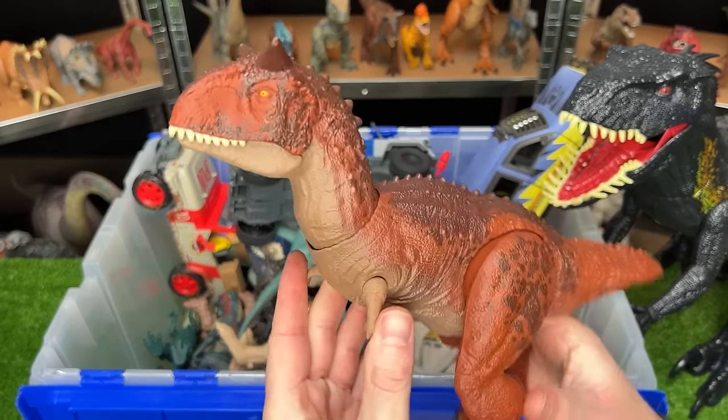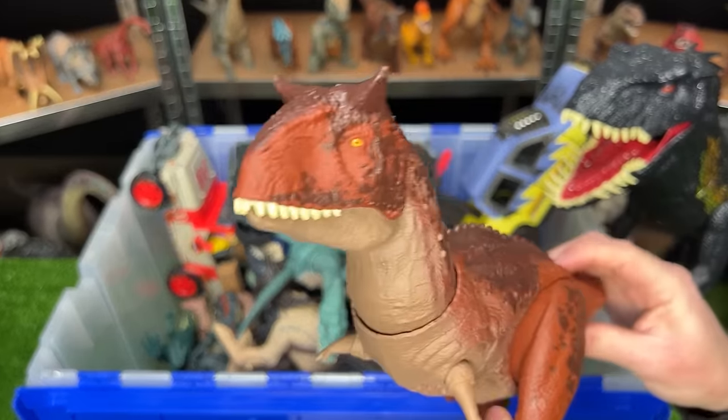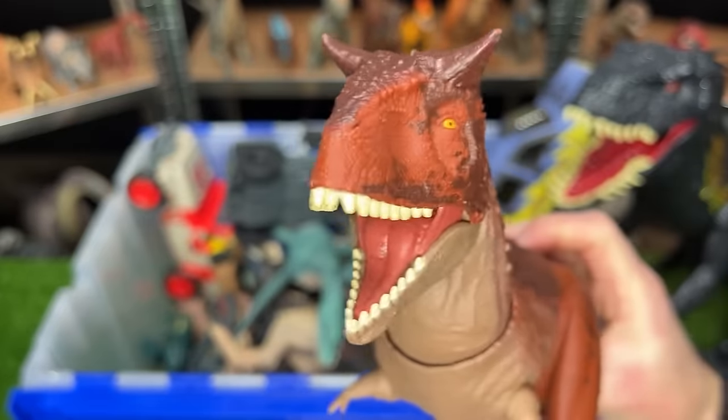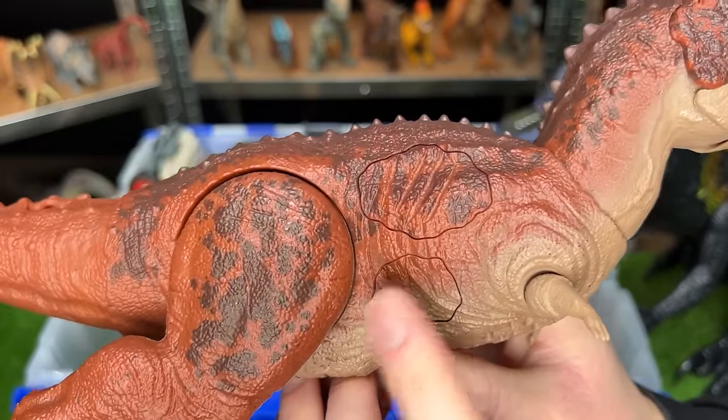This figure is the Epic Attack Carnotaurus figure. With this figure, you can use the tail to control the head and the jaw, but there's also these buttons on the side that you can press for more sound effects and lights.